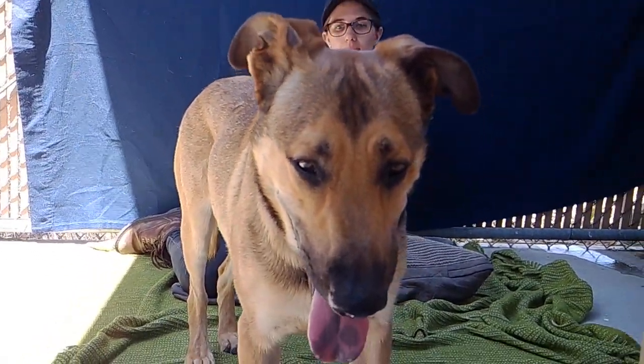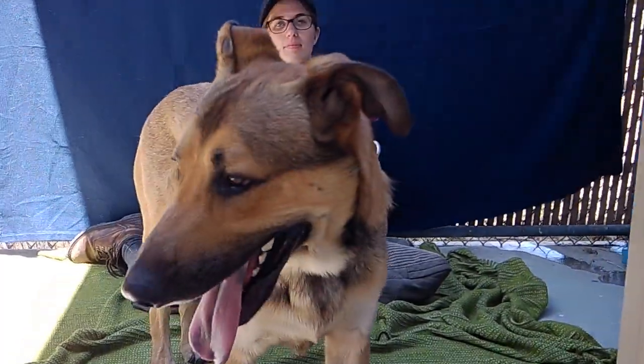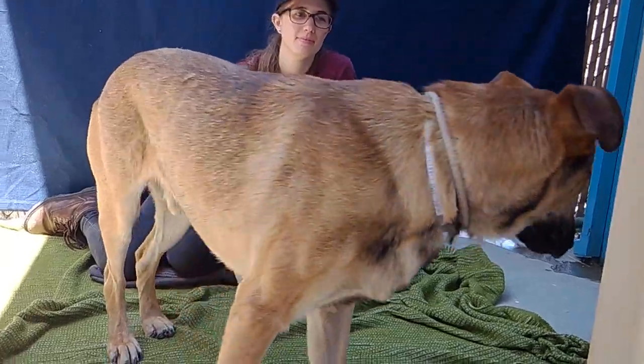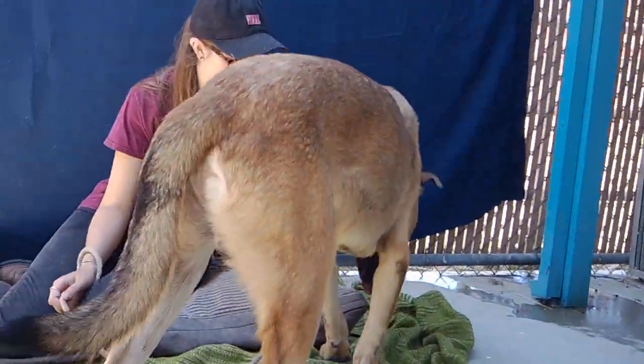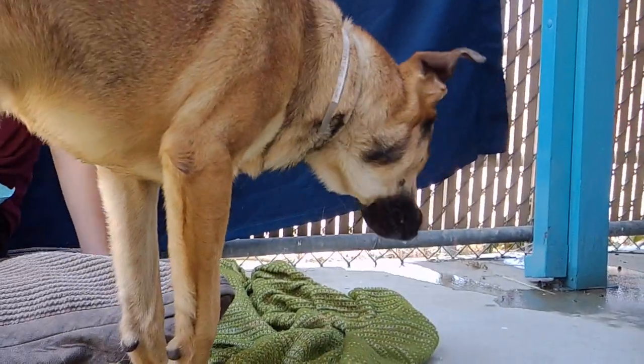Everybody, meet Elijah. This guy is about a year, year and a half old, German Shepherd mix, and he is a big puppy. He has a lot of energy, always curious about what's going on around him, sniffing everything.